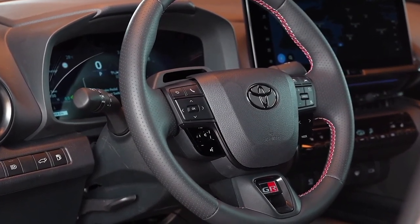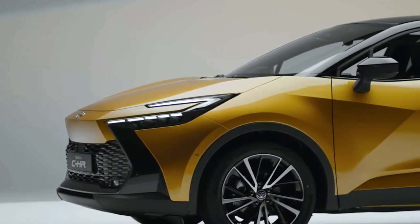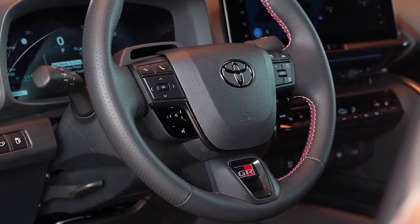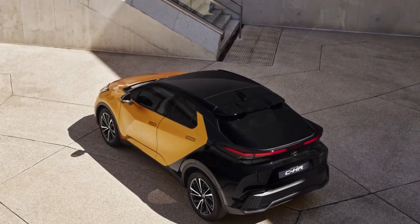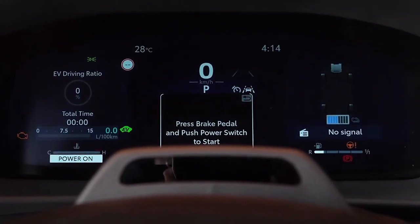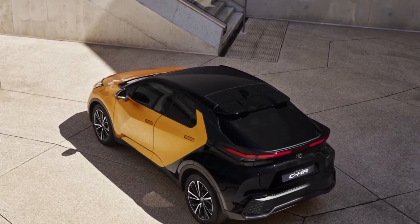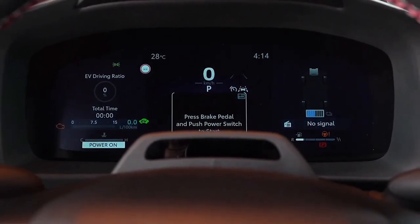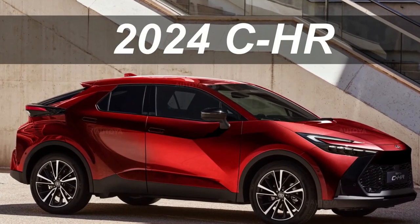The next-generation Toyota C-HR crossover has been spied for the first time, inside and out, ahead of its Australian arrival in the first half of 2024. This new C-HR was first previewed back in 2022 with the C-HR Prologue concept, which evolved the current model's coupe-like profile and added design cues from the new Prius. One notable difference is that this camouflaged prototype has flush door handles for both front and rear doors, whereas the concept had hidden rear door handles like the current model.